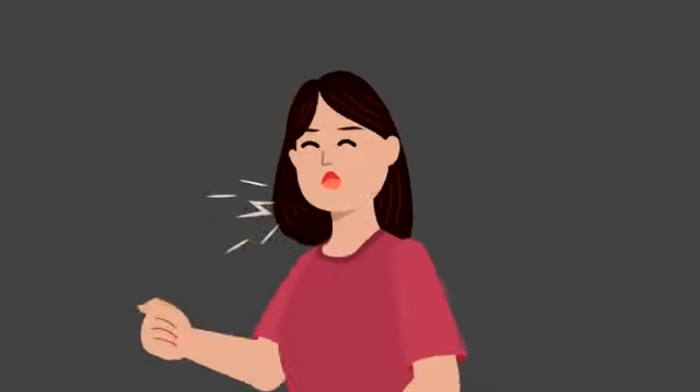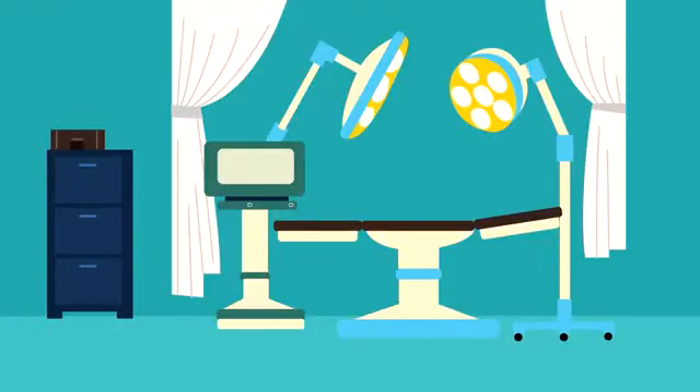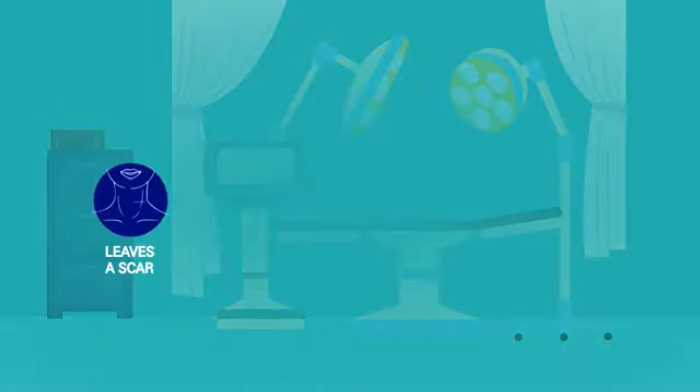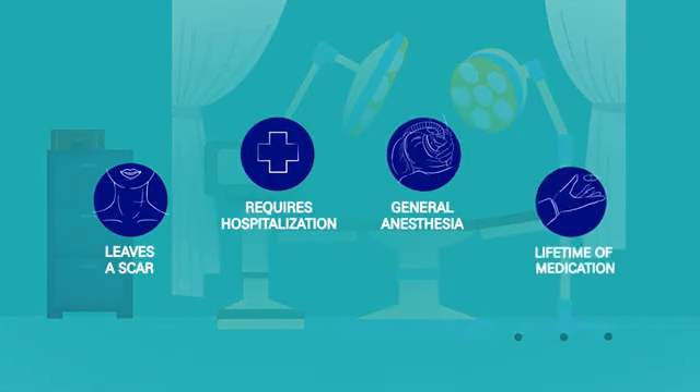A thyroidectomy, or conventional surgery, is one option to remove thyroid nodules, but surgery leaves a scar, requires hospitalization, general anesthesia, a lifetime of medication, and some patients experience hypothyroidism.